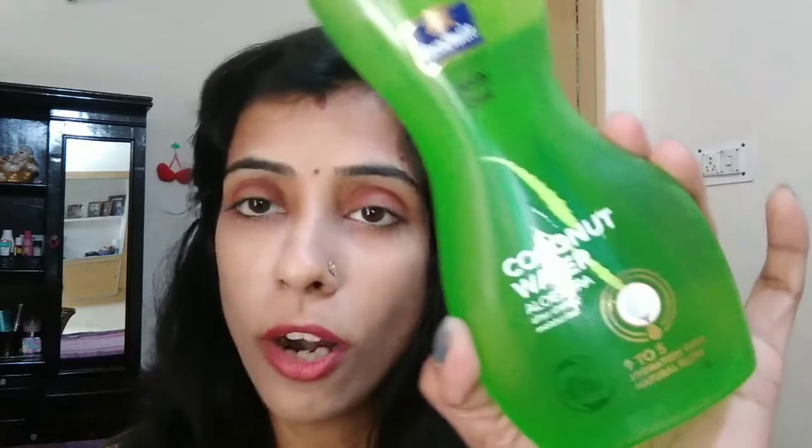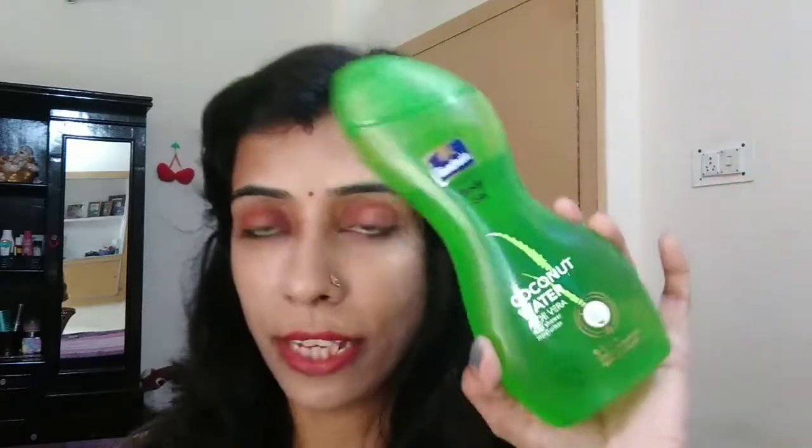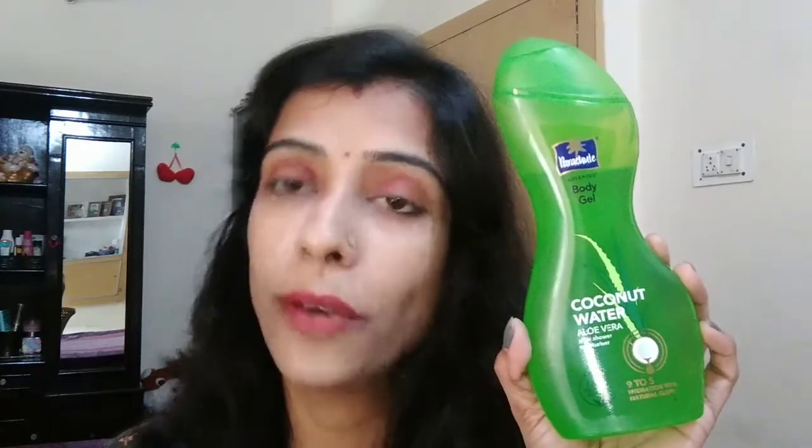This review will be honest because I have been using it for one month. This product contains coconut water and aloe vera. You can see the packaging is the same as the body lotion — and this is a green bottle.